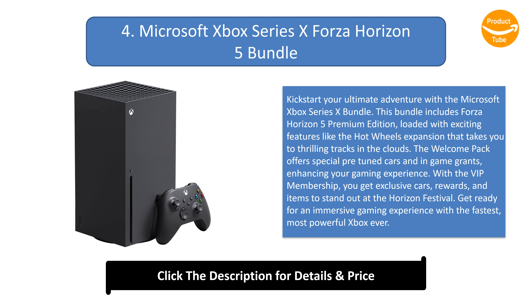With the VIP membership, you get exclusive cars, rewards, and items to stand out at the Horizon Festival. Get ready for an immersive gaming experience with the fastest, most powerful Xbox ever.